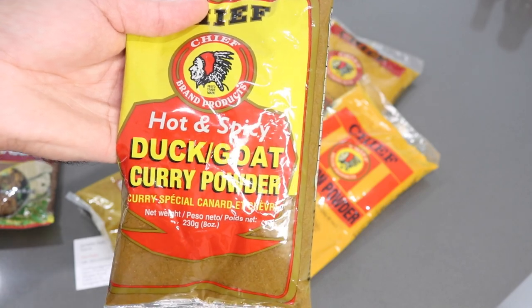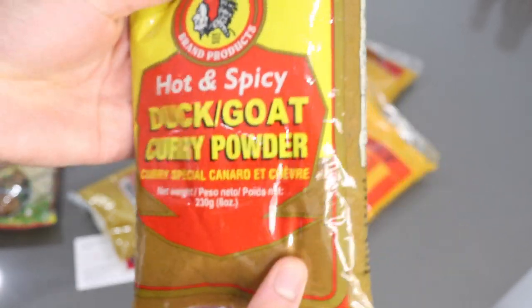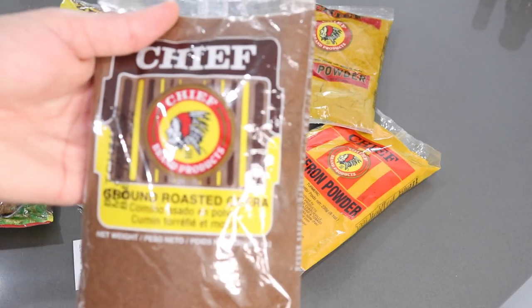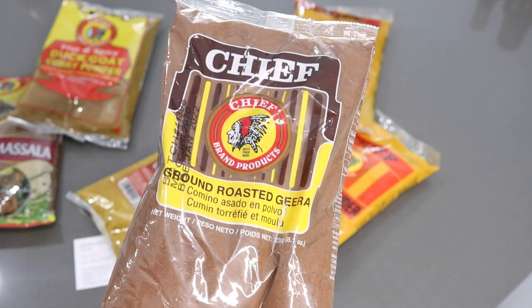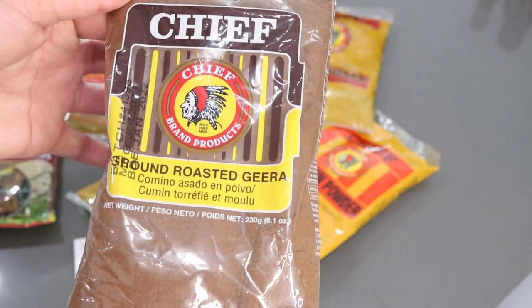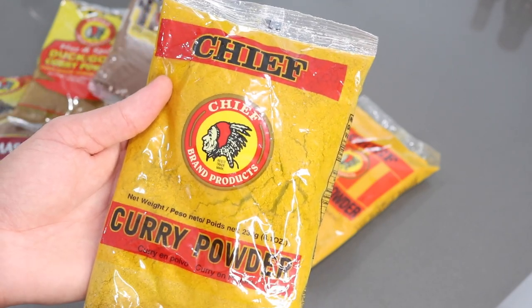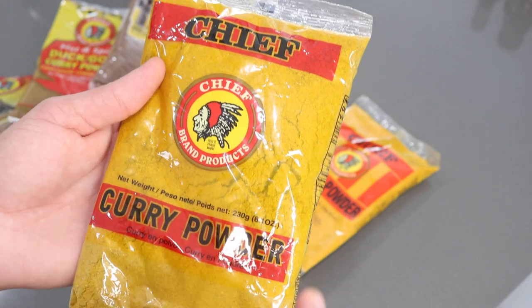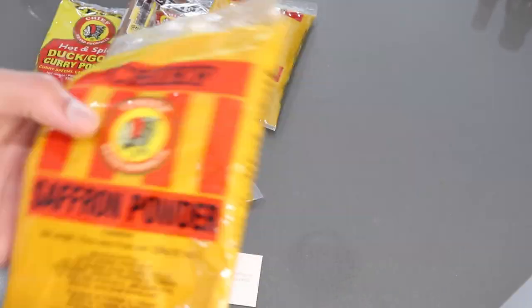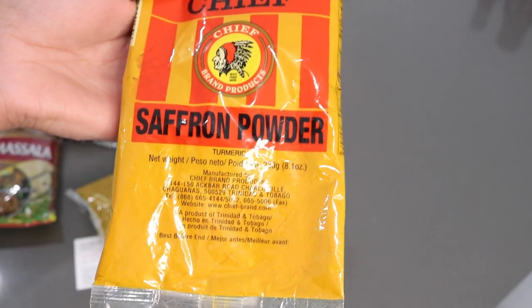I like to use regular curry powder, but I'll add the duck and goat curry powder when making duck curry, goat curry, chicken curry, or any meat curry that wants a little more darkness. I find this curry powder is more pungent and definitely darker than normal curry powder in a side-by-side comparison. Then I see roasted ground jeera — at home I'd usually parch and roast my own cumin seeds and grind them myself, but products like these make it so much easier. And of course there's the Chief curry powder, which I've never used but I'm excited to try.